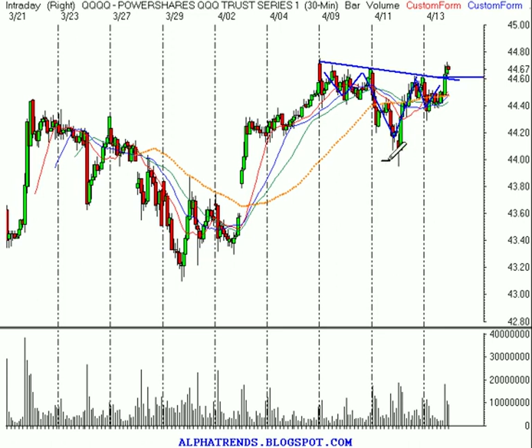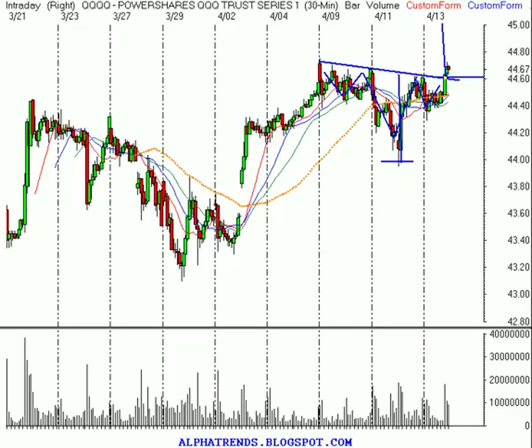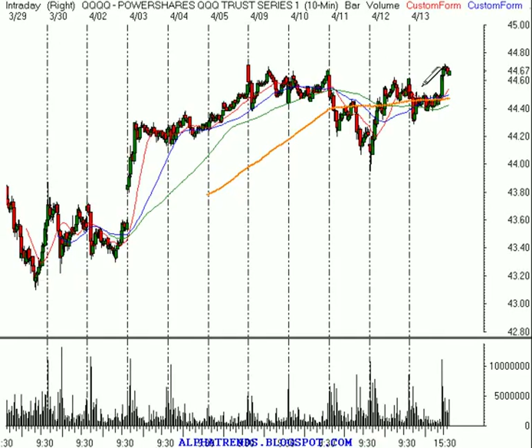To come up with a bullish objective, we would take the height of that pattern, which measures at the head — $44.00 up to $44.60. So we would add $0.60 to that $44.60 and come up with a target of $45.20, which would put us just short of the highs of the last few years, right around $45.20. That's just one way of looking at the market — that's not a call — but I think the market does have the potential to do it.